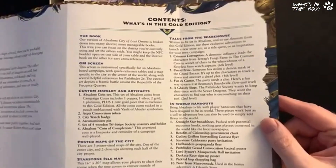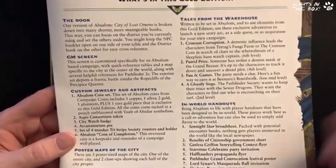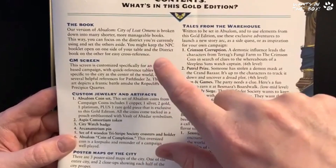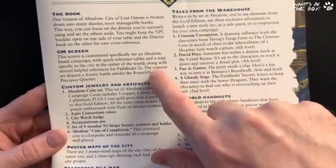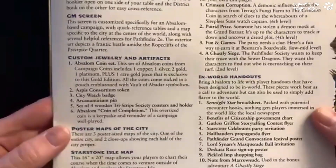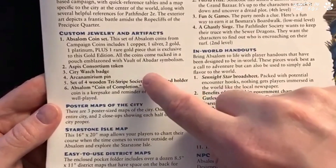So what do you get in this content? The 400-page book is broken down into easier-to-manage modules, so you're not lugging a heavy hardback into your gaming bag. You get a GM screen with references to Absalom — specifically maps and locations. You've got custom jewelry and artifacts including the Absalom coin set, which I believe is done by Campaign Coins — Mark and Jackson — the Aspis Consortium token, a city watch badge done by Han Cholo, and the Arcanamirion pin.